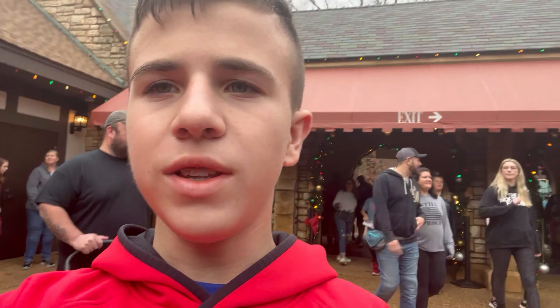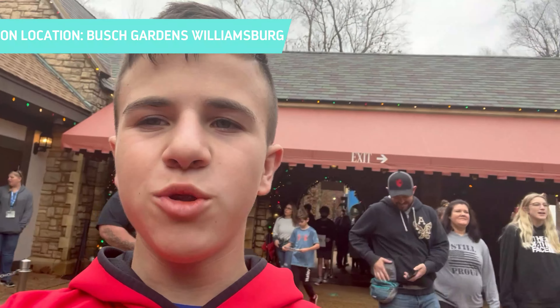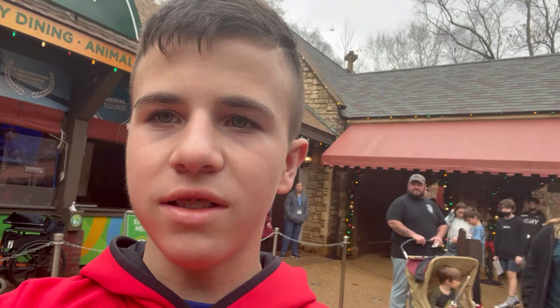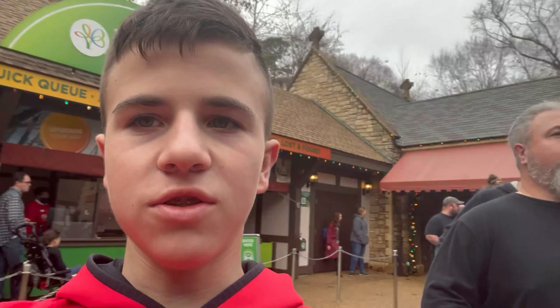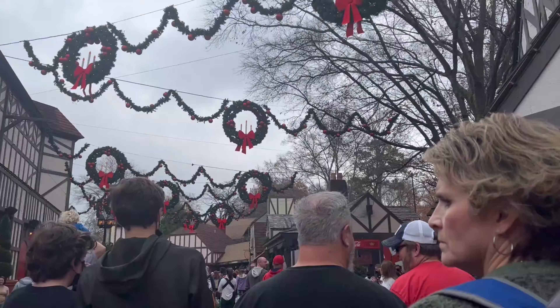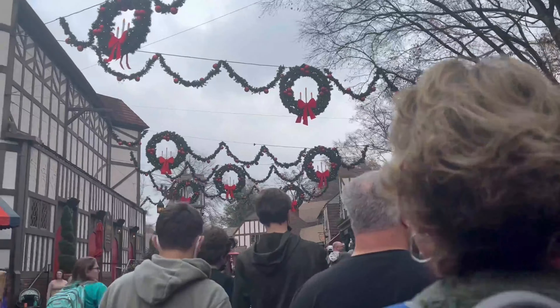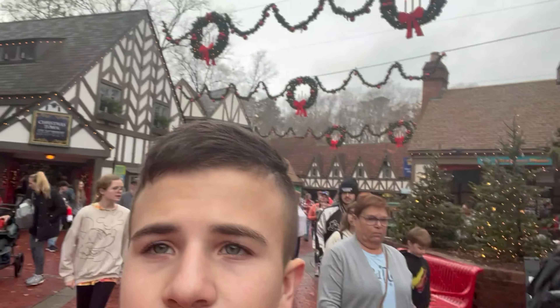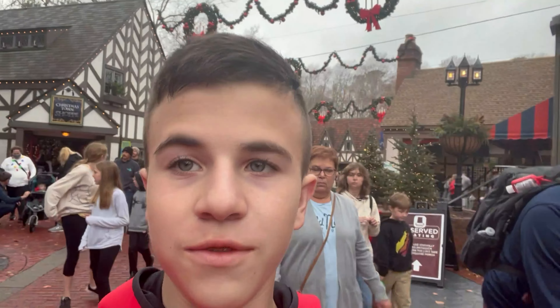Alright guys, so we made it into the park. We're here at Busch Gardens Williamsburg. First, I think we're going to go to the England section. So we're here in the England section. We're going to visit this area again in a couple of hours because we're coming back to see a show later. But very nice - very nice wreaths all over. Very Christmassy.